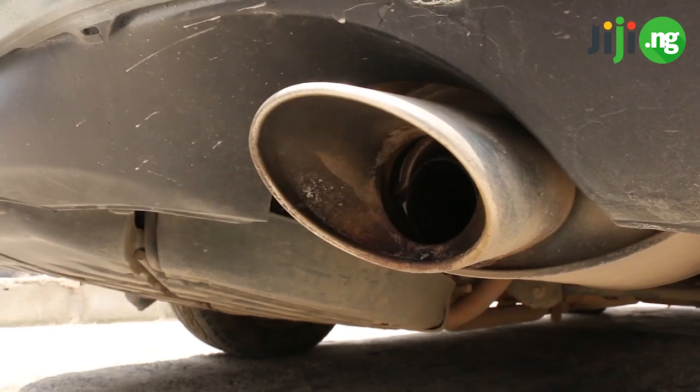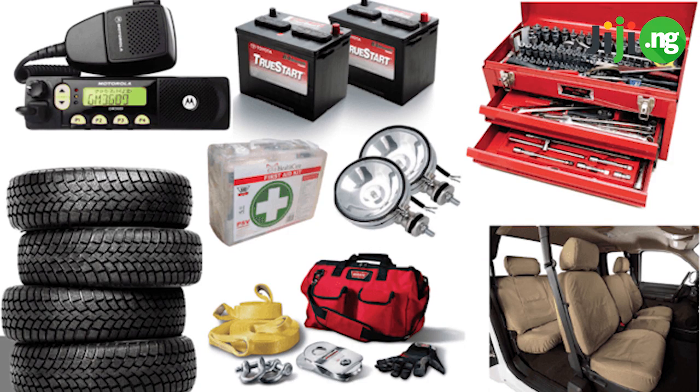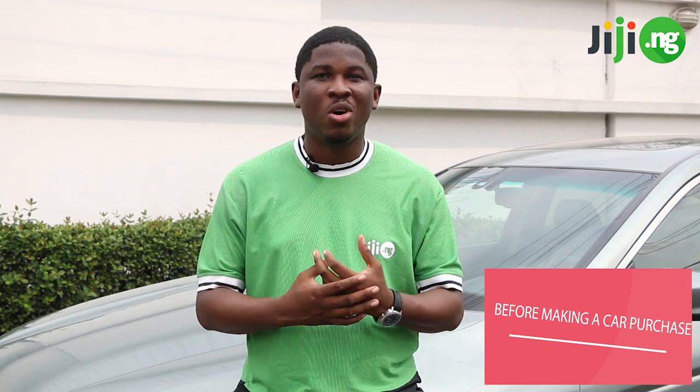Other important aspects to consider before making a purchase include the brakes, the exhaust, the suspension, the electricals, and the accessories of the car. And there you have it — the important aspects you need to consider before buying a used car.